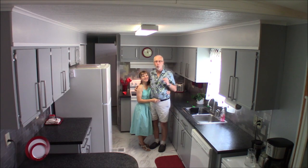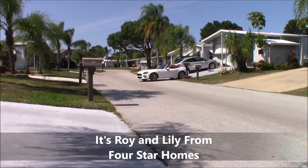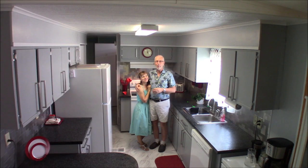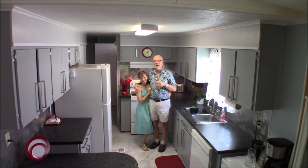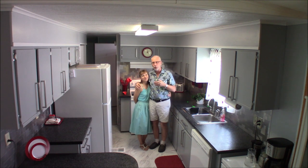Hello everybody and welcome to Lily's kitchen transformation project. Hi there everybody, it's Roy and Lily from Four Star Homes again, and today we're bringing you the results. As some of you already know if you've been following us for the past few weeks, Lily has been doing a total kitchen transformation and we're going to go into that with a little bit more detail because I know a lot of you were interested in how this turned out.